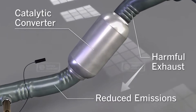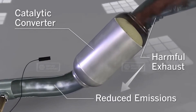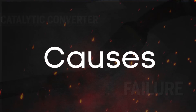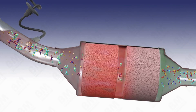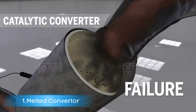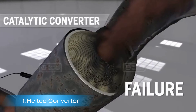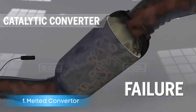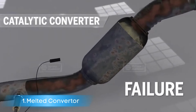Now that we understand the symptoms of a faulty catalytic converter, let's delve into the causes. Cause number one: overheated, melted, or broken converters. Any malfunction causing unusually high unburned fuel with high oxygen levels to enter the converter will dramatically elevate its temperature.